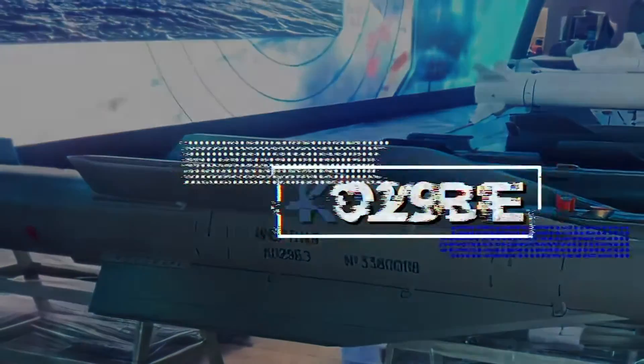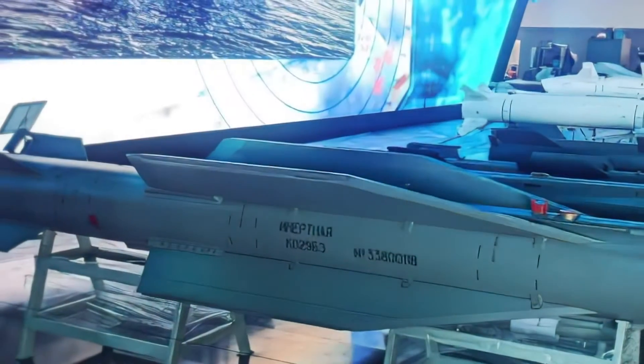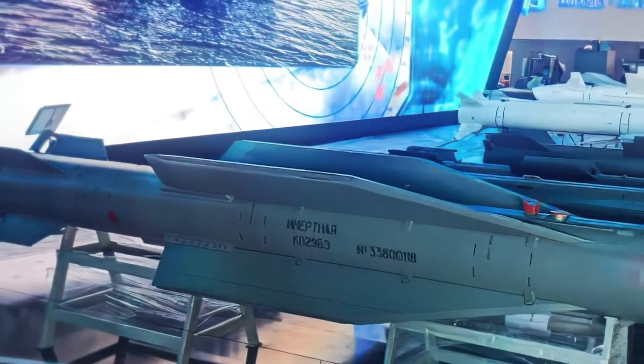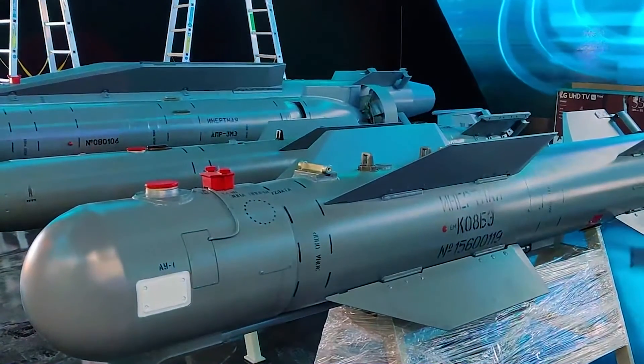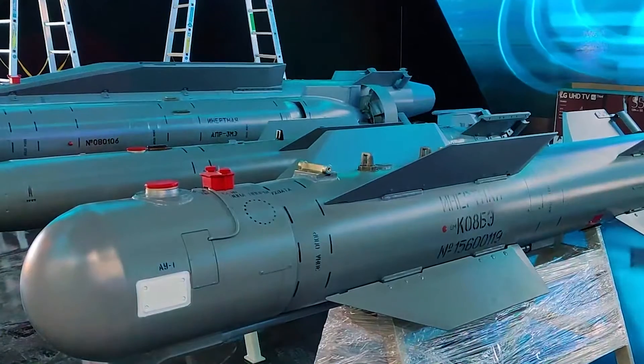Also of interest is the bomb K029BE, which is designed to destroy protected ground targets. K029BE glides up to 30 miles. The bomb weighs 53,792.79 ounces and can be dropped from a height of up to 50,000 feet.